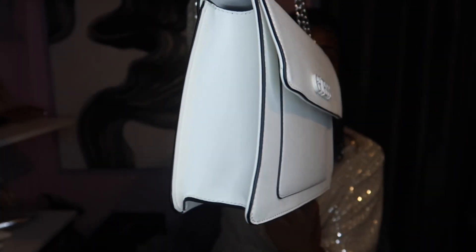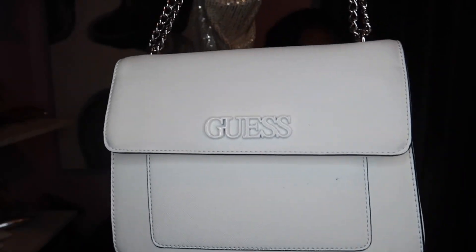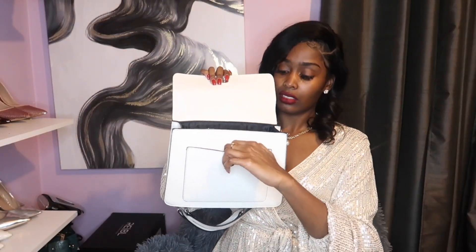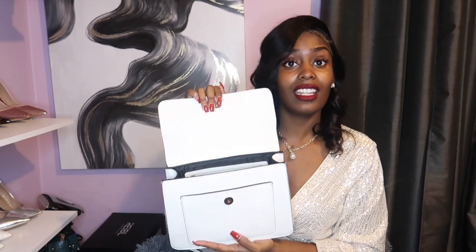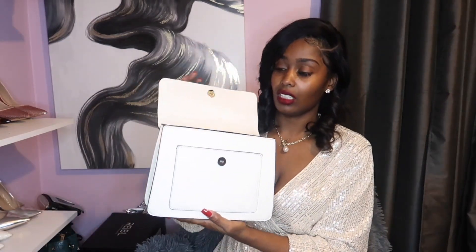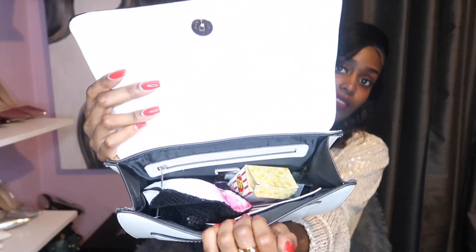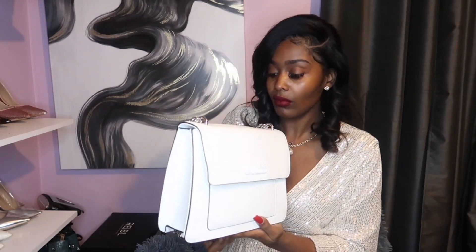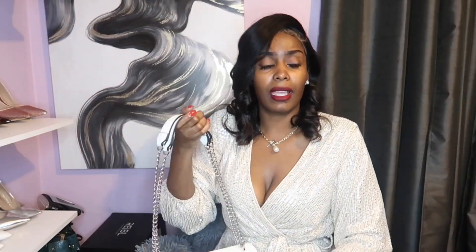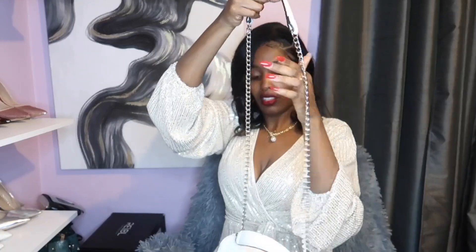It is a sleek white bag with a textured faux leather material and minimal black stitching. It looks small but it's pretty spacious. You do get a small pocket in the front and a spacious interior. The chains are on the skinnier side, but it's still a durable bag — I think I've had this bag for about a year. It can also be a side bag as well.